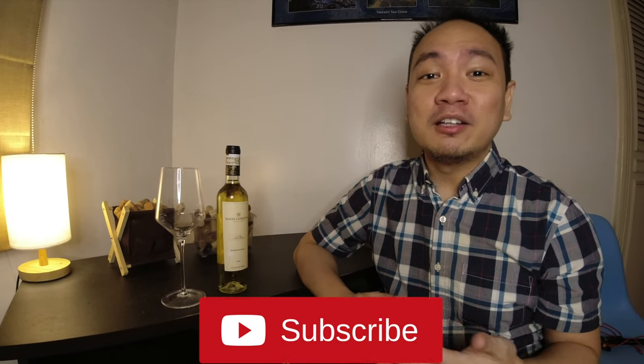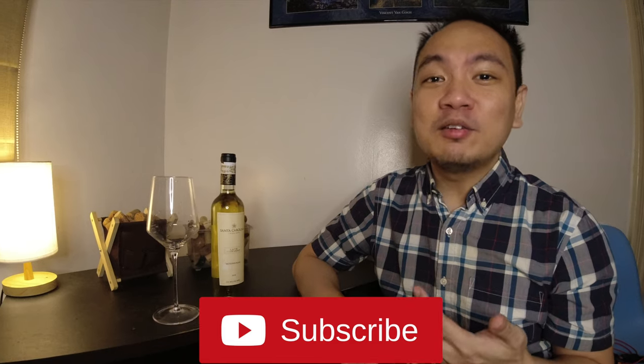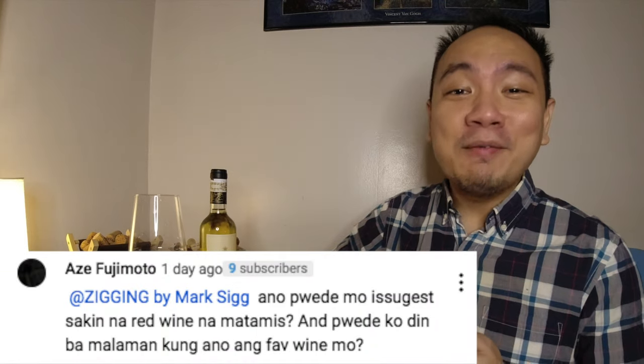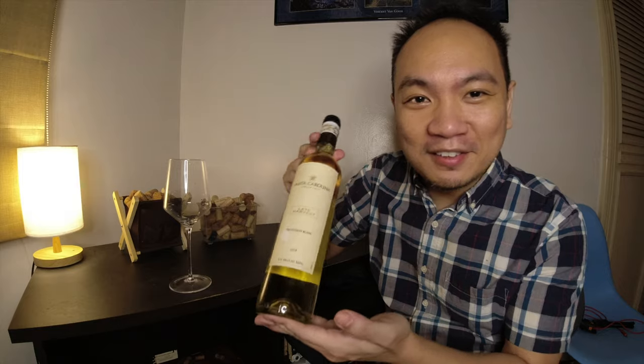Hey guys, what's up? I'm Mark and in this channel, I talk a lot about personal finance but I also cover a bit about lifestyle, especially wine. In case you didn't get that, we're back with another wine video. In today's video, we're gonna be doing something different.